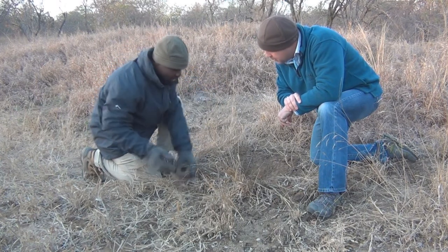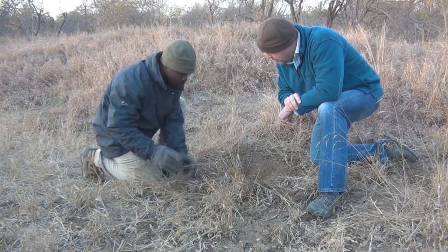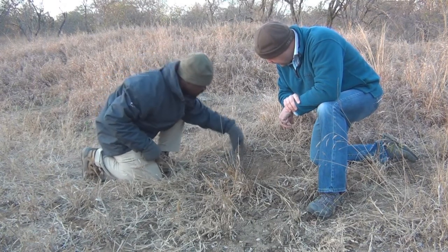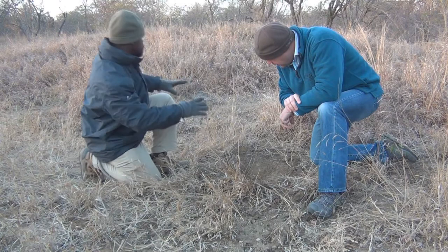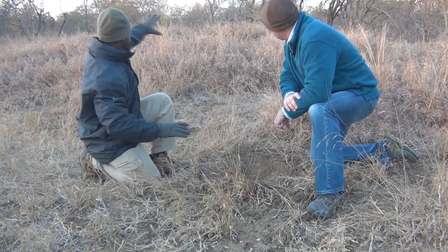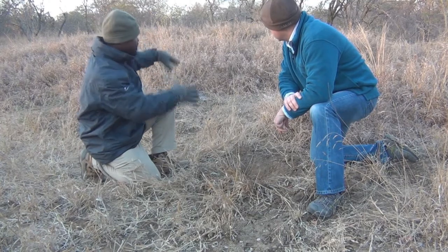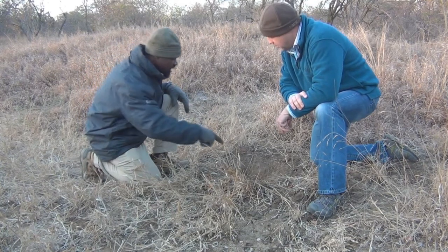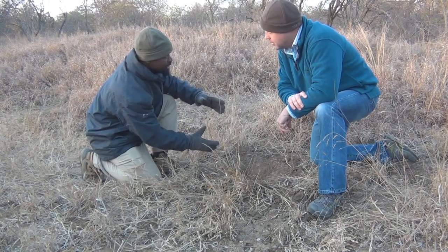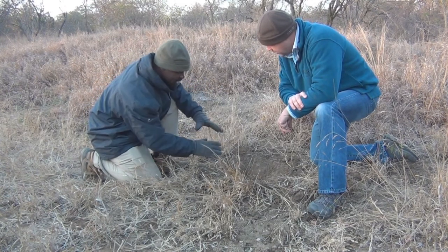The ball became bigger and bigger. Then they come and dig inside a termite mound — as you can see, it's very deep. Normally they will choose a termite mound like this one here, a very large, not-active termite mound. When they dig in, they find a nice chamber of the termite, and then they put the ball in there and close it again.